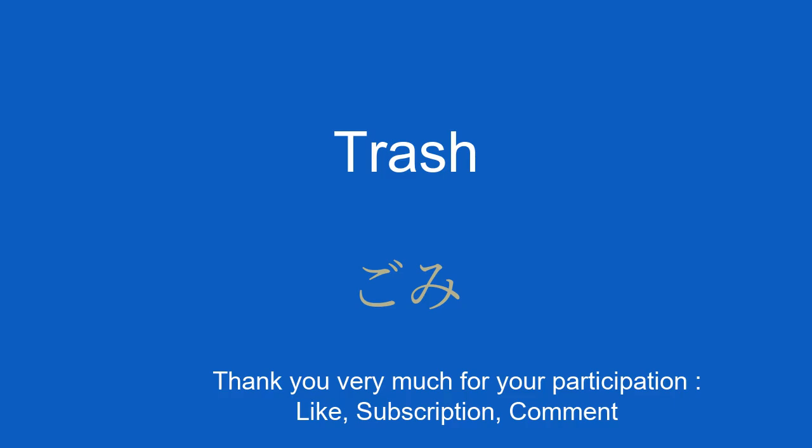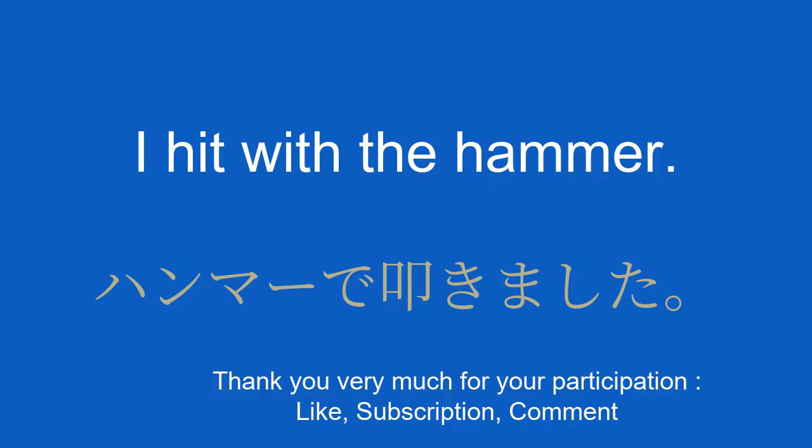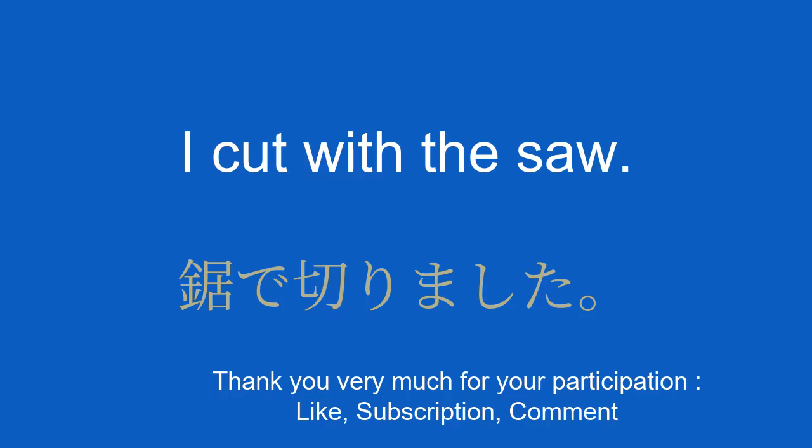Trash. ゴミ. I throw it in the trash. ゴミ箱にすてます。 The hammer. ハンマー. I hit with the hammer. ハンマーでたたきました。 The saw. ノコギリ. I cut with the saw. ノコギリで切りました。